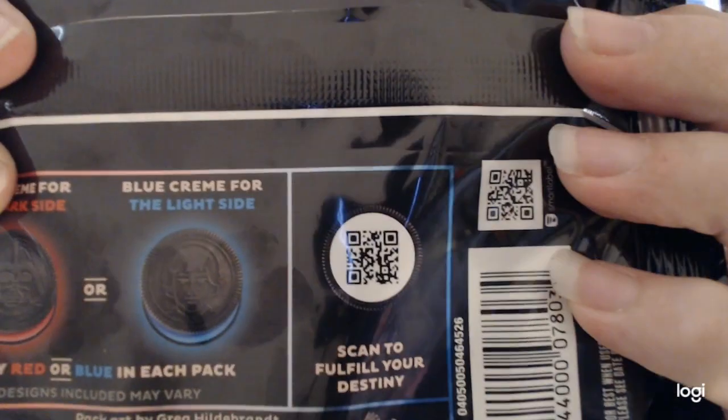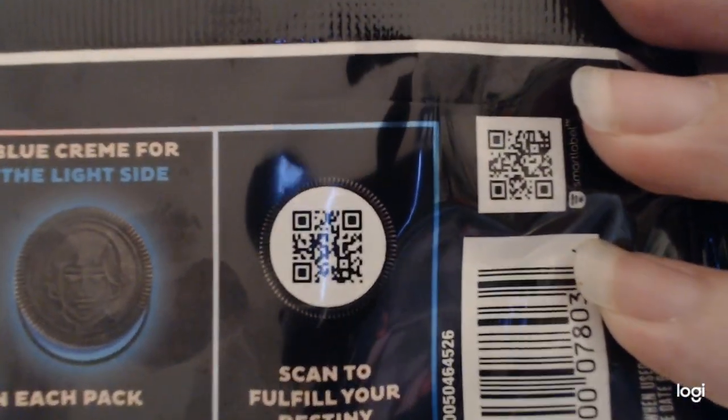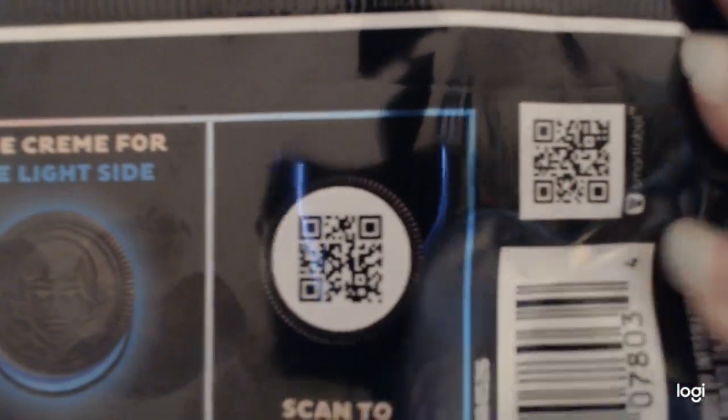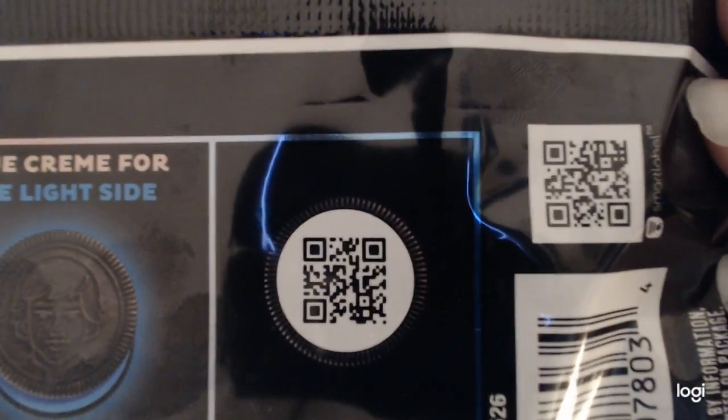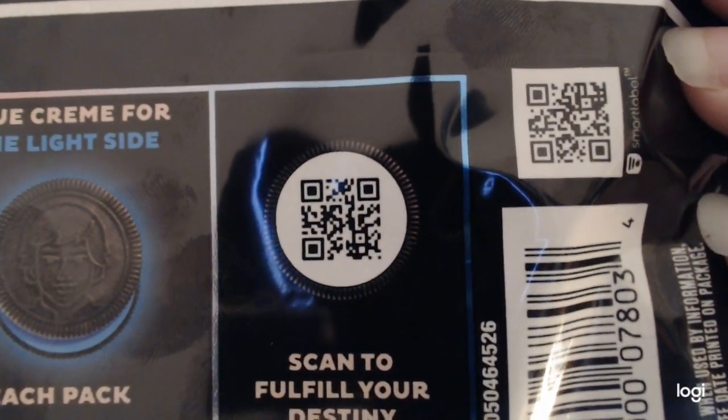Now you can't do the scan on here, but that's what the chosen back says — scan for your full destiny. Scan that baby, scan it, scan it baby, scan it! Oh my god, scan it!